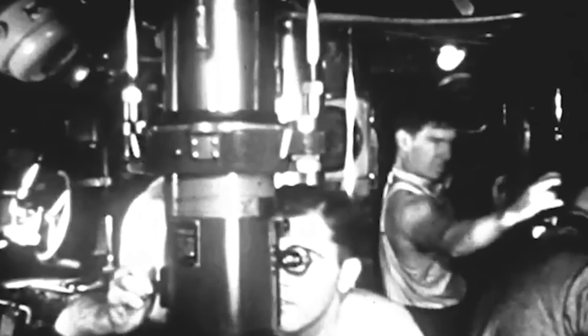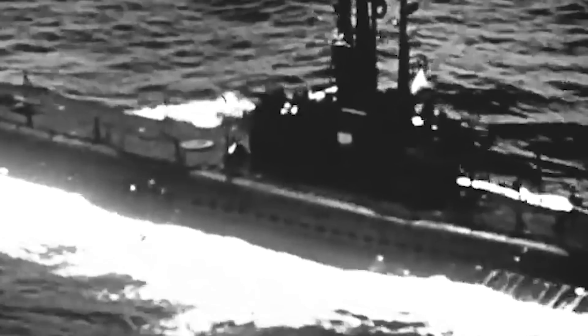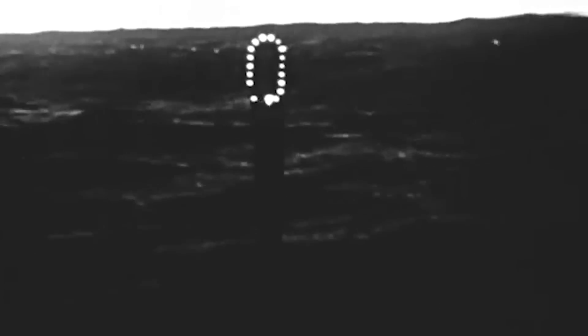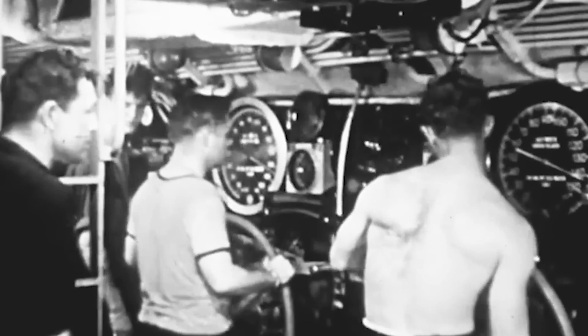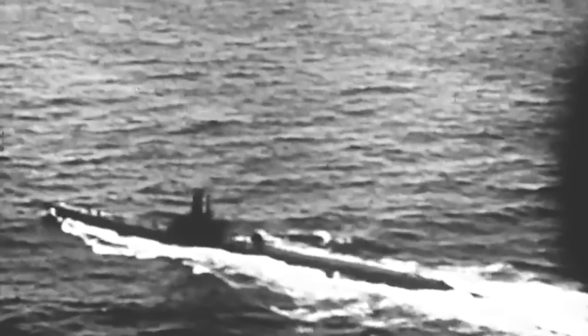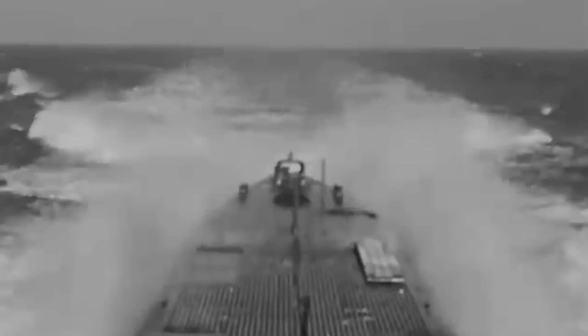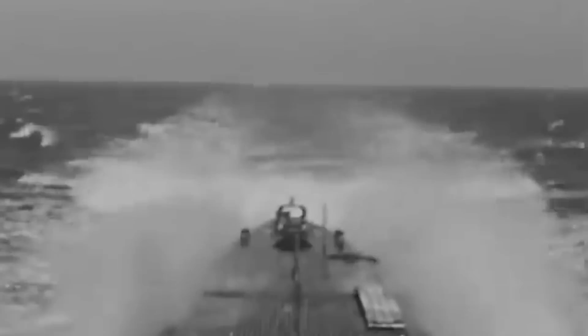Britain then declared war, and the submarines were put on combat alert. On September 10, 1939, just after 7pm, HMS Oxley surfaced to recharge her batteries. Unbeknownst to the crew and Captain Harald G. Bowerman, the submarine had drifted drastically away from its assigned position, and it had surfaced dangerously close to the operation site of HMS Triton.